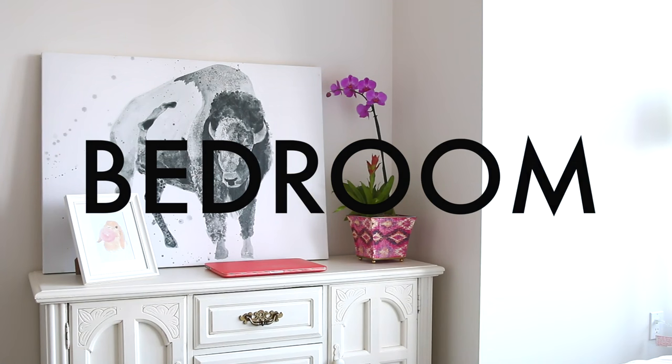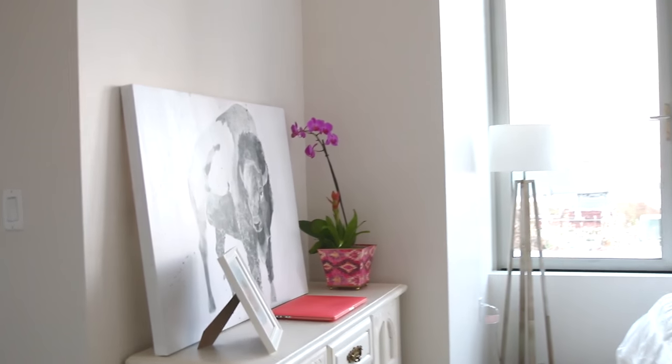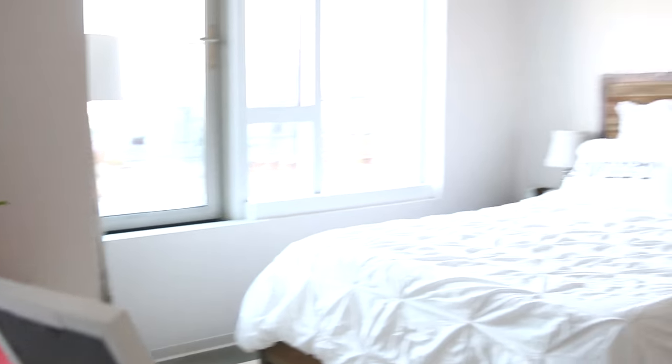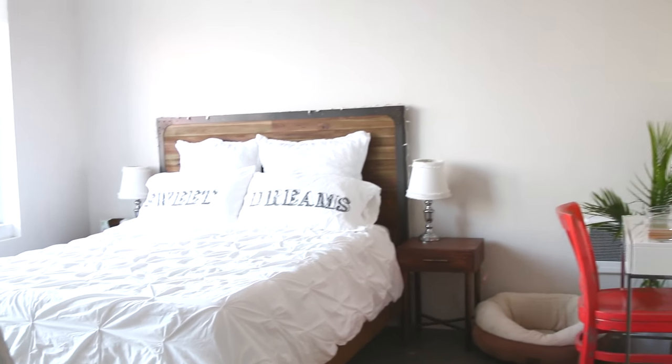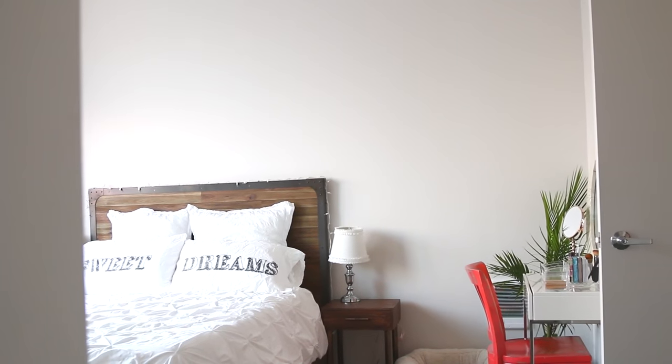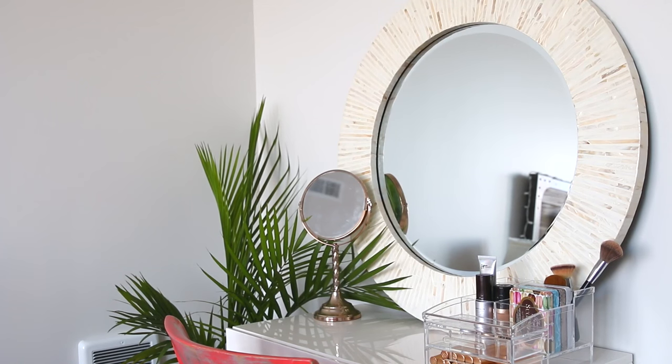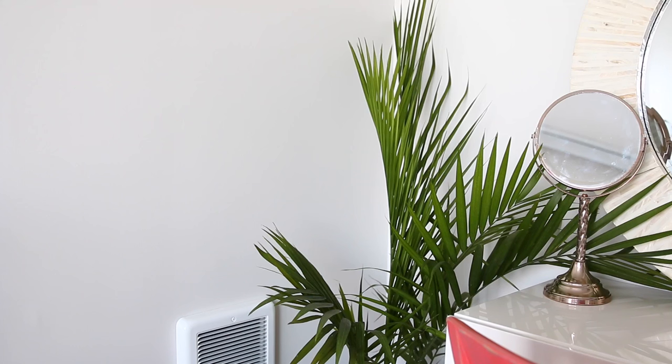Now let's move on to the bedroom. We have a one bedroom, one bath apartment, so this is the only room you'll be seeing. Our bedroom seriously made a come up — we recently got a new vanity, bed frame, and nightstand, and I just think the room looks very cozy. Next to our bed you will see my vanity. I try to keep this area as clean as possible because I do share this room with my man, and as you can see I keep this area very minimal and clean.